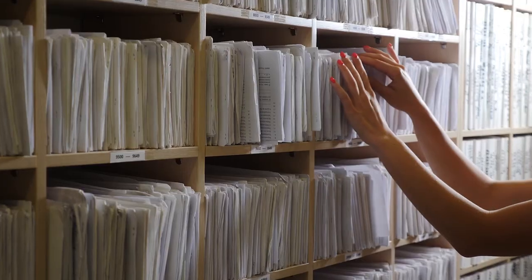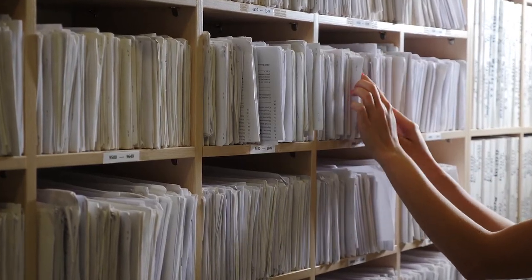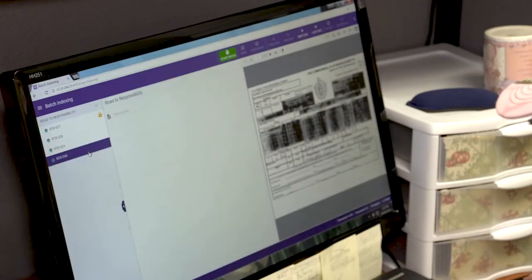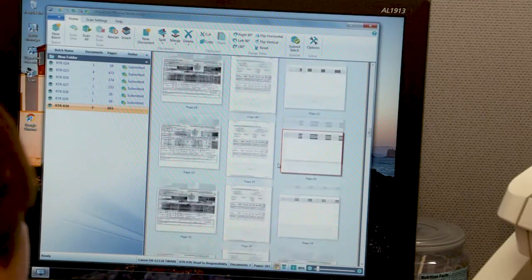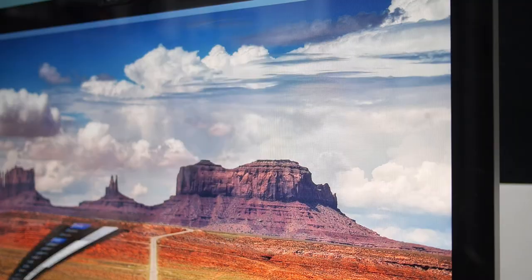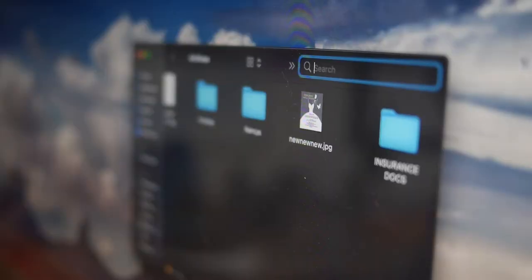Back file scanning converts old backlogs of paper documents to a digital format. Indexing or categorizing by keywords makes searching, sharing, and retrieving documents easy, delivering information digitally for easy storage and access.